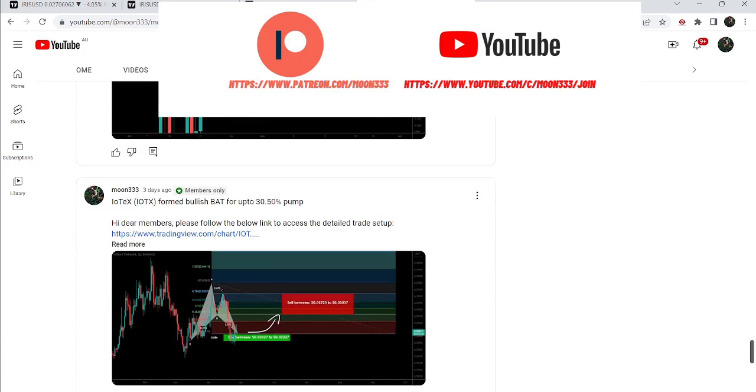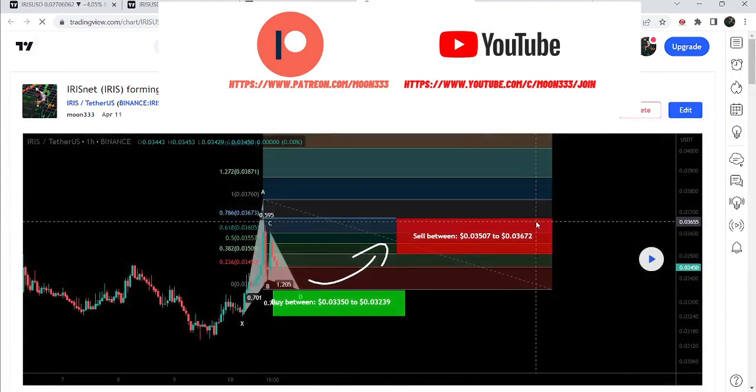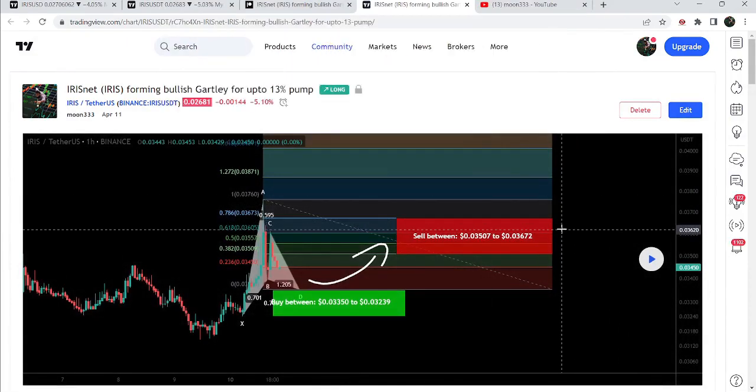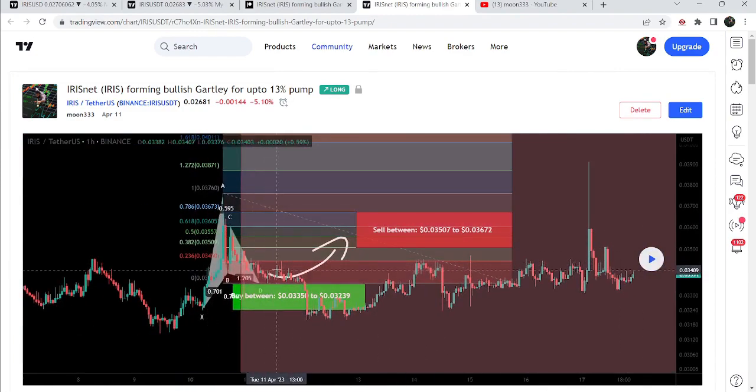Let's start the analysis. First of all, let me begin with my most recent trade signal for IrisNet that I shared a few days back on 11th of April 2023 with my members. That was a harmonic bullish reversal Gartley pattern that IrisNet formed with the US dollar pair on a one-hour time frame chart. If I play this chart, you can see that the price line dropped down first, and after the completion of this final leg of the Gartley move, the price line started a very nice reversal — more than 20% pump on this hourly time frame chart, which is quite big.